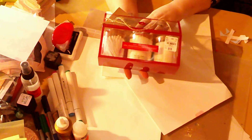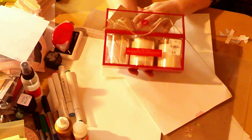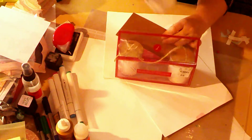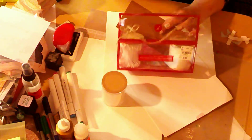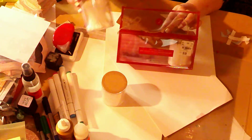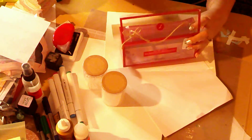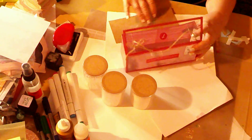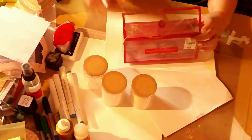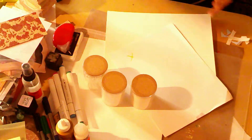I got these little holders for your cotton balls, your Q-tips, and then of course your cotton rounds. And then look, I can use that for a craft, for a cart or something.